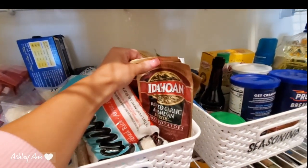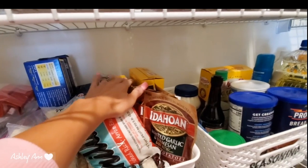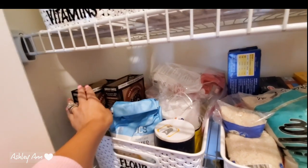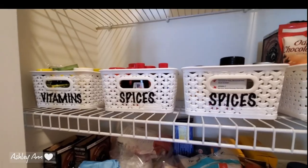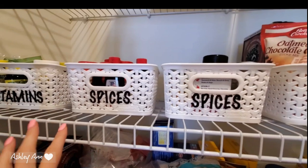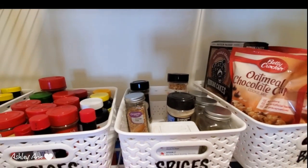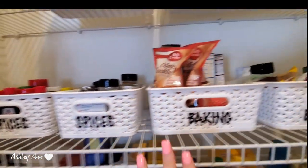I've got Idahoan instant potatoes — you just add water, very quick and easy — and more Velveeta skillets. In the baking section I have Kodiak pancakes in chocolate and buttermilk flavors, sugar, flour, salt, and all that. Up on the next shelf I've got vitamins and I needed to expand to two spice bins because they were starting to combine. I've got room to add more spices since I'm always buying new ones when I look up new recipes.